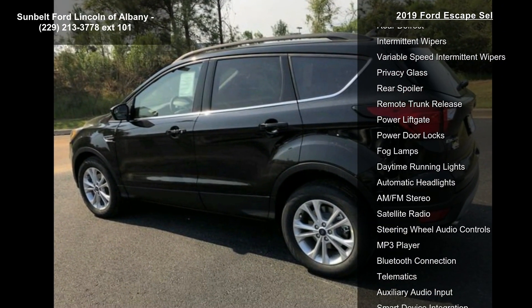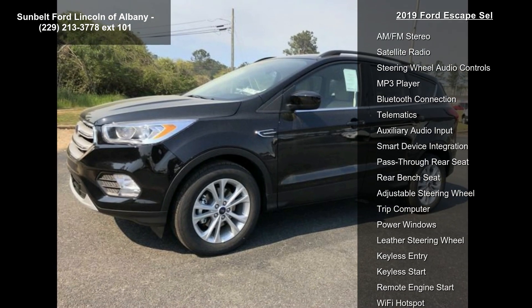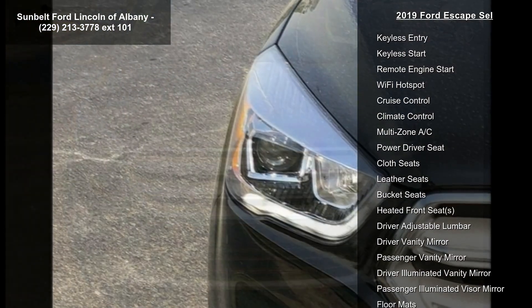U0H1, SCL Base, Turbocharged, Front Wheel Drive, Power Steering, ABS, 4-Wheel Disc Brakes, Brake Assist and Brake Actuated Limited Slip Differential.